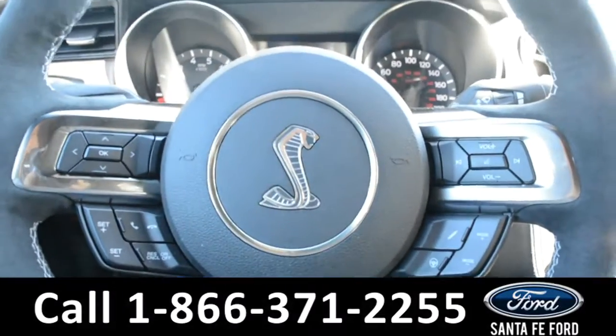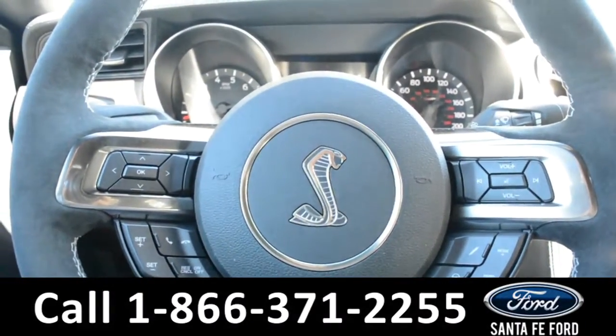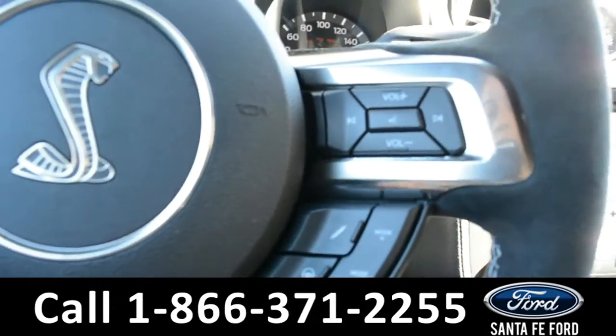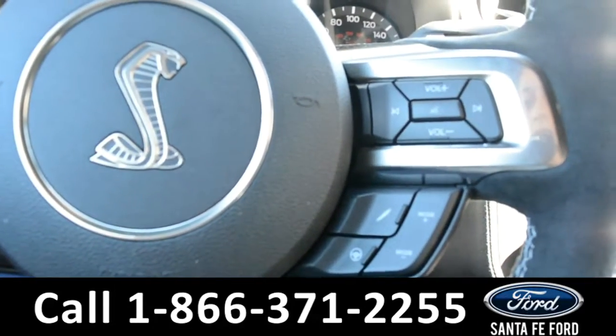The steering wheel is black suede as well with cruise control, Bluetooth, and media functions. And you can change your steering wheel to sport mode, comfort mode, or casual.